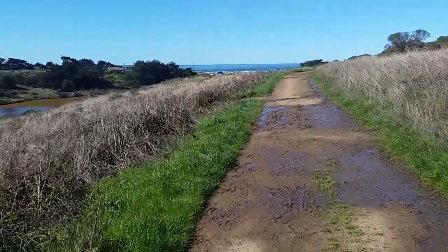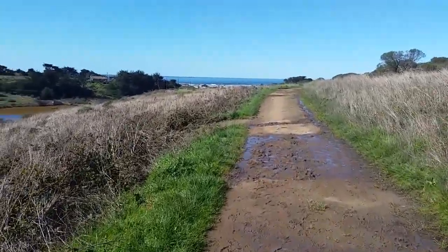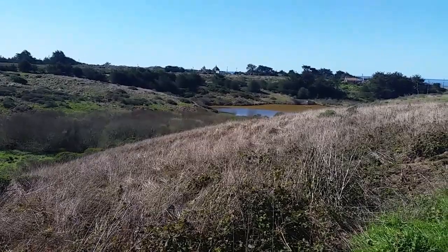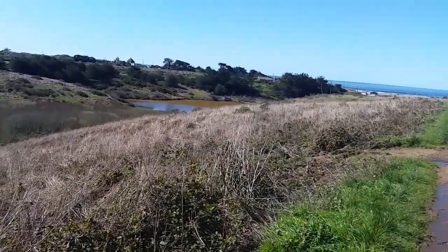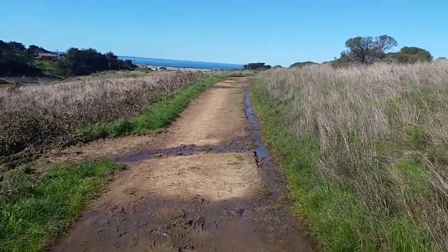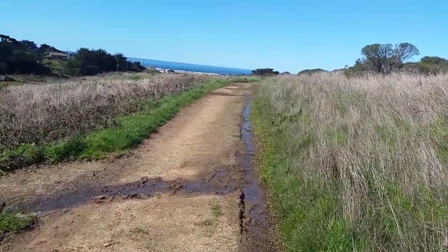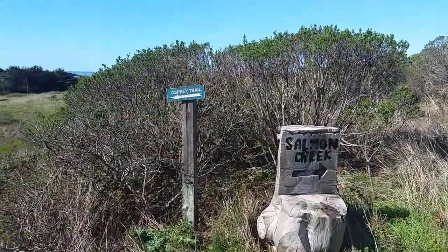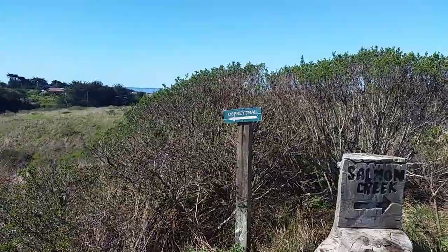Oh, this is definitely worth a little walk. Down there looks like that might be the pond. But over here we've got the ocean. Two more signs: Salmon Creek to the right, Osprey Trail to the left.